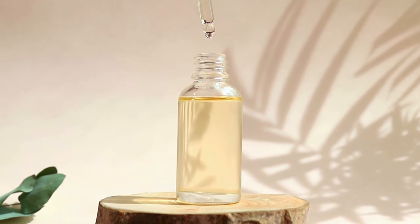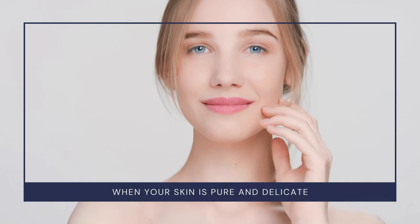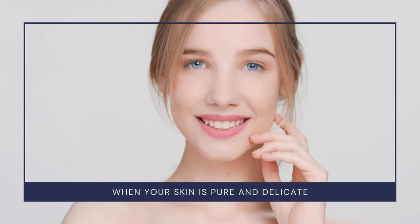A consistent skincare routine can help strengthen our skin barrier function, protect against damage, and promote overall skin health. Plus, who doesn't love that extra boost of confidence from having clear, glowing skin?